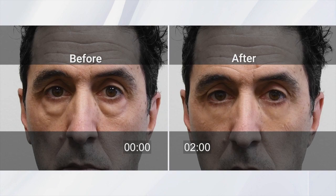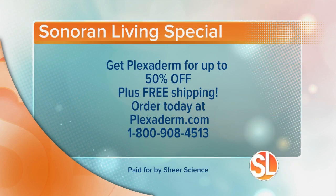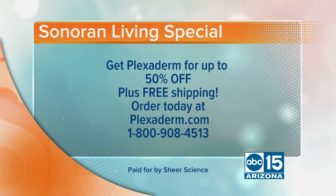I have a special offer for you now. Right now, you can take advantage of Plexiderm's Sonora Living Special — you get up to 50% off plus free shipping. Order yours by going to plexiderm.com or you can call 1-800-908-4513.